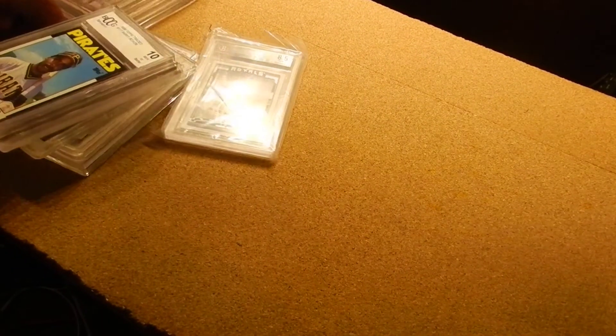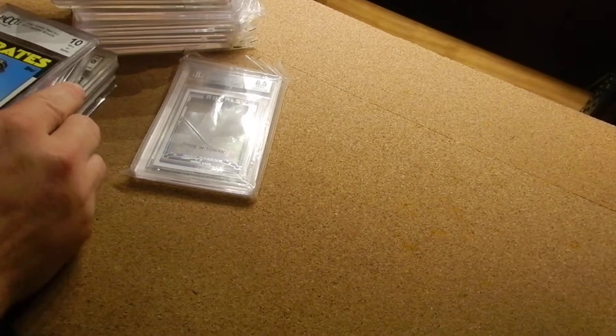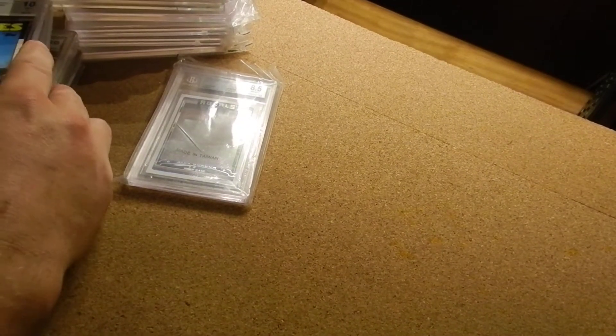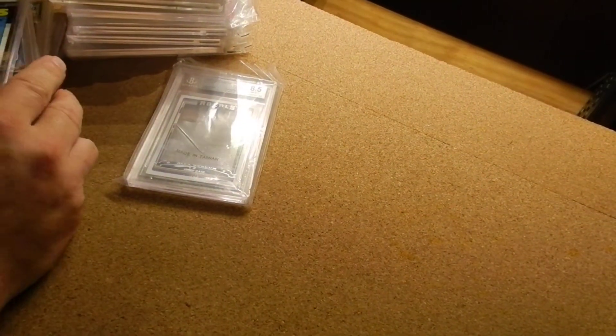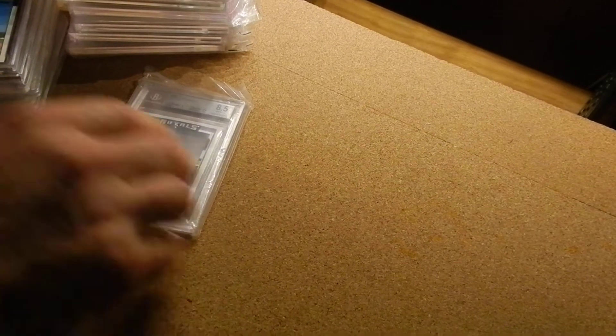Alright, what I'm going to do is show you some of my baseball cards. This is the first of many. I'm going to start with some of my graded, called slab cards. These are cards that I either purchased on eBay, or at a show, or I actually found.